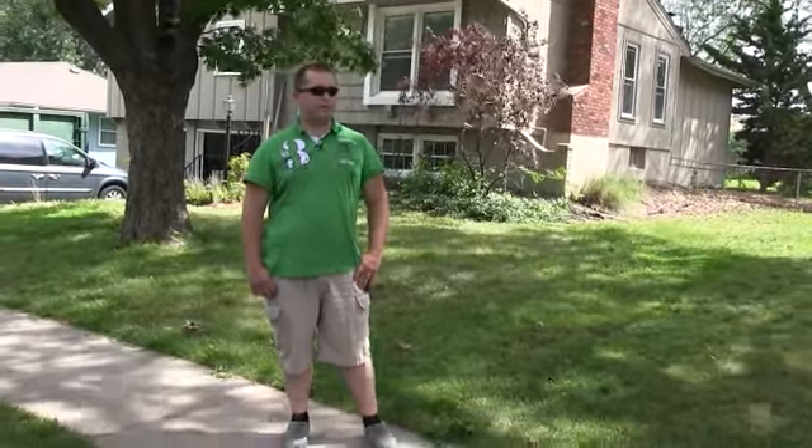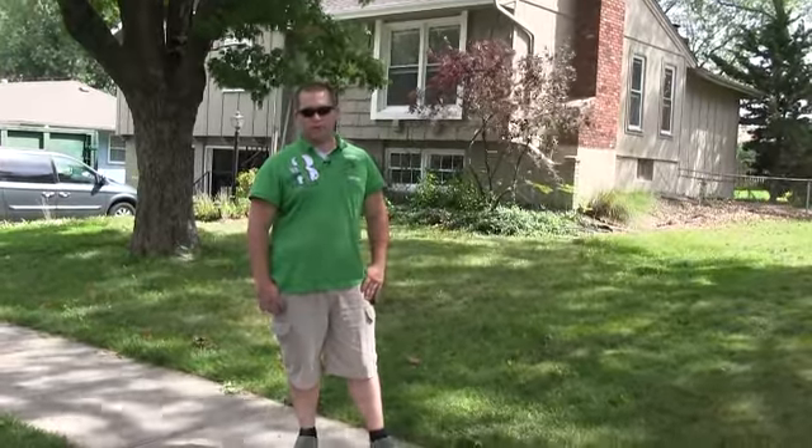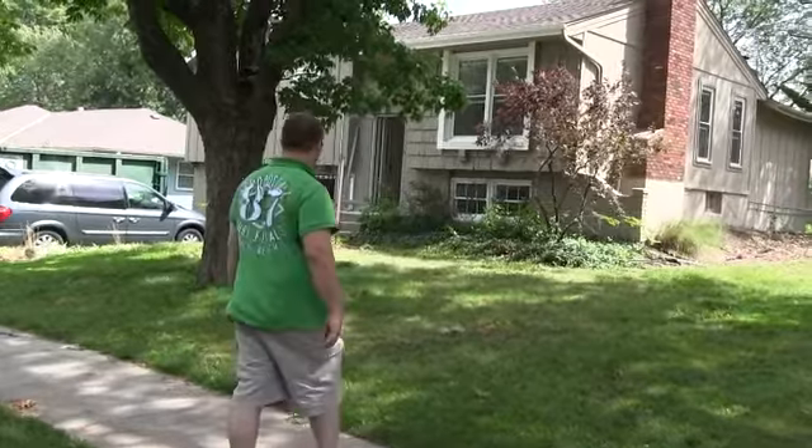Hey guys, Danny Ashley here with GL Home Buyers. We're at 809 Mulberry in Lee Summit and we're giving you guys a video update. We're gonna walk you through real quick and show you the progress from the last two and a half weeks. So come on in.